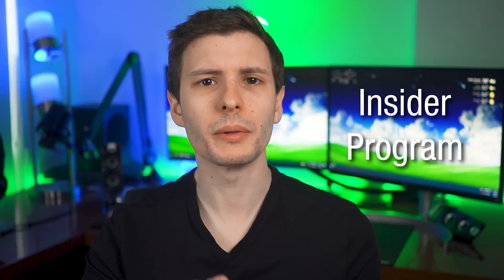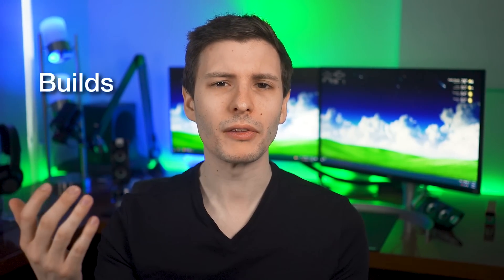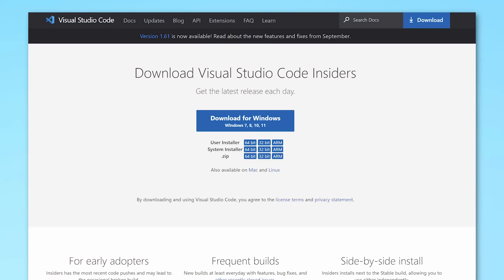So real quick, I'll go over the basics of the Insider program. There are actually several different Insider programs for different Microsoft products. The Windows Insider program is for the Windows operating system, where you get early Windows builds — basically incremental upgrades working toward an eventual public release. But there are also Insider programs for Microsoft Office, Xbox, Visual Studio Code, and some others. I'm just going to focus on Windows for this one.